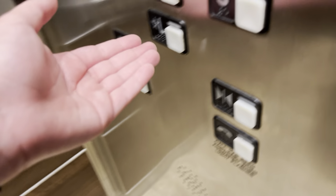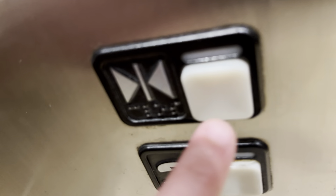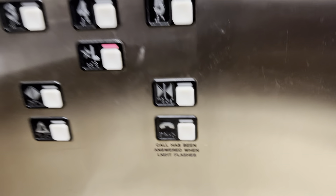Sounds like a nudge is happening. Oh, look at that. It's stuck. Let's get a cab view. Pretty nice elevator. There's your fixtures. They still have an electronic phone.